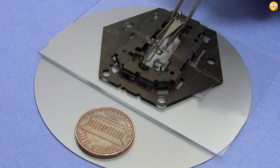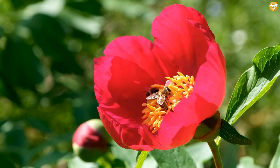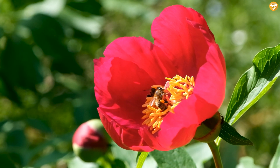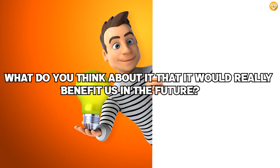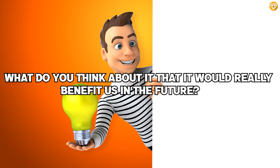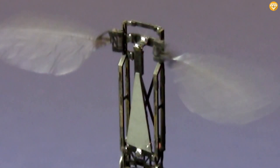By their estimate, robot swarms may be out-pollinating crops within a decade, helping the agriculture industry recover from the billions of dollars in yearly losses caused by colony collapse. We also have an electronic nervous system within the bee brain that tells it to flap its wings.